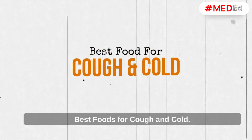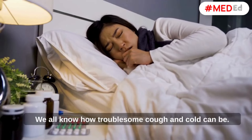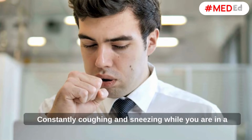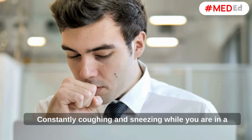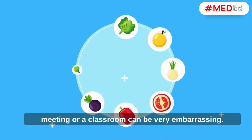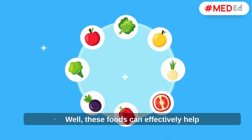Best Foods for Cough and Cold. We all know how troublesome cough and cold can be. Constantly coughing and sneezing while you are in a meeting or a classroom can be very embarrassing. Well, these foods can effectively help reduce cough and cold symptoms.